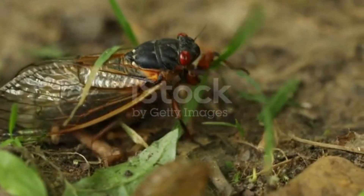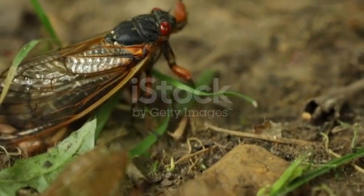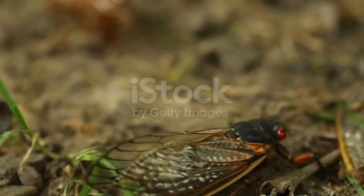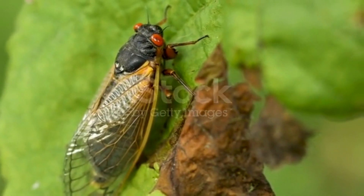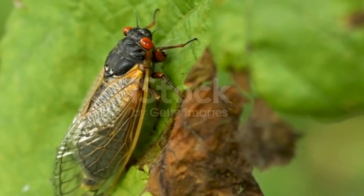Cicadas are found throughout the world, with over 3,000 known species. Some species of cicadas are known for their synchronized emergence, which can occur in cycles of 13 or 17 years and is thought to be an adaptation to avoid predation. Cicadas are a fascinating example of the diversity of life on our planet, and their unique life cycle and behavior have captured the interest of scientists and nature enthusiasts alike.